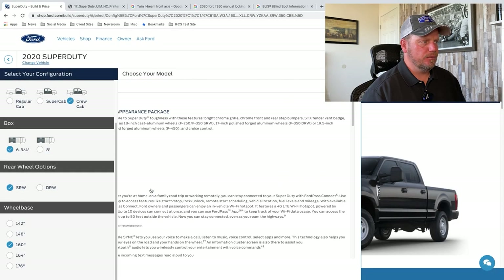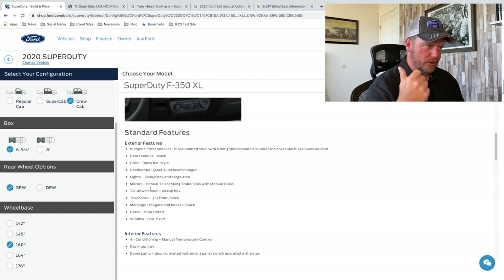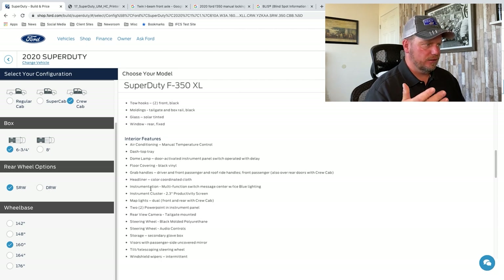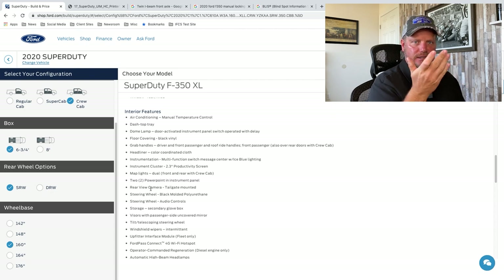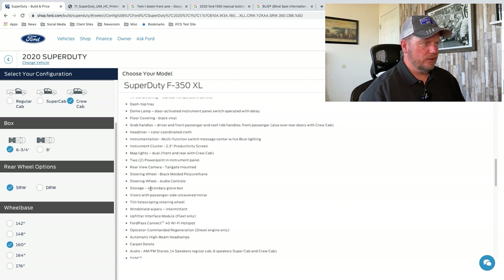So let's look at more standard features here. Bumpers and door handles are black. Mirrors are manual telescoping trailer mirrors with manual glass, so they're not powered — that's the standard. Interior has air conditioning, managed temperature control, grab handles, and headliner. There's really just some basic stuff here. Rear-view camera is going to be on the center screen, tailgate-mounted — usually right where the tailgate releases, the latch will have a little small camera. Tilt and telescoping steering wheel is standard.